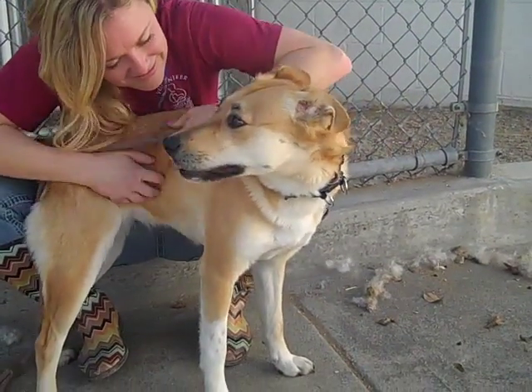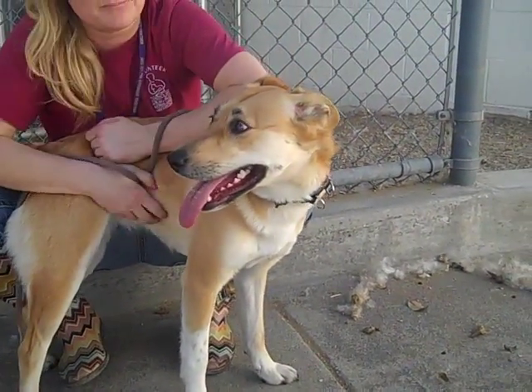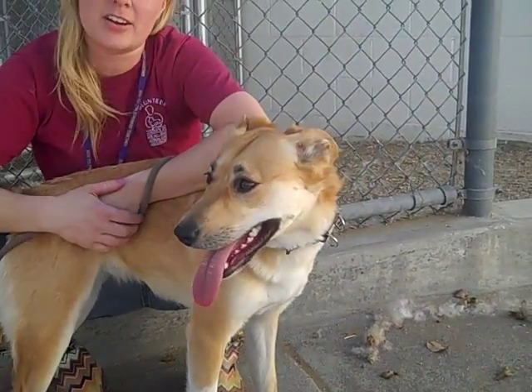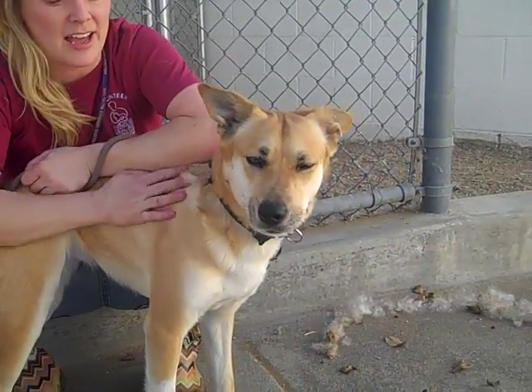She's such a sweetheart and she looks like so much fun, so we think she'd be a great dog for an active family. The former owner said they had started working on her with house training and leash training, so you'd just want to continue that.